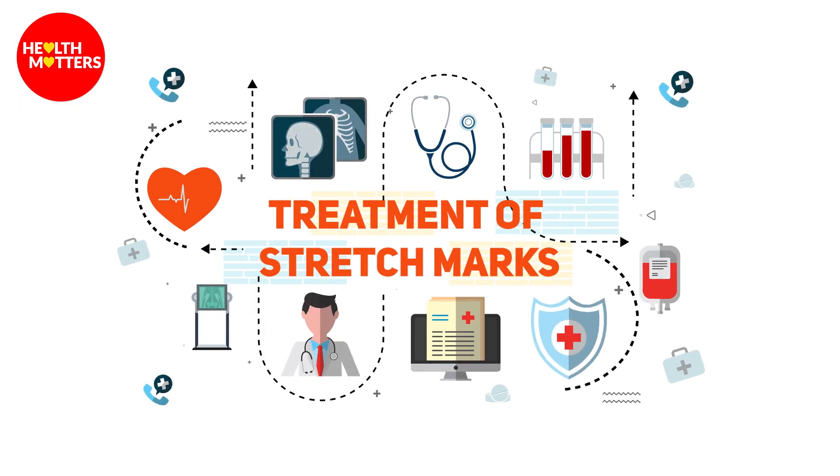Assalamu alaikum. I am dermatologist Dr. Hafiz Haroon. I practice in DHA Phase 2, Novimed Specialist Clinic. Today the topic of discussion we chose is actually treatment of stretch marks.